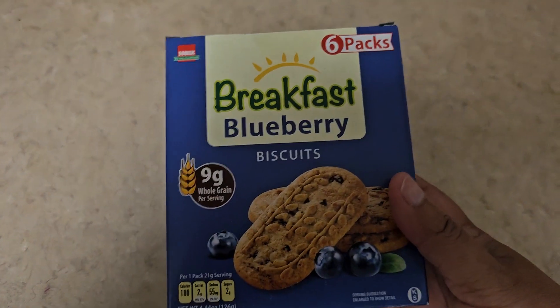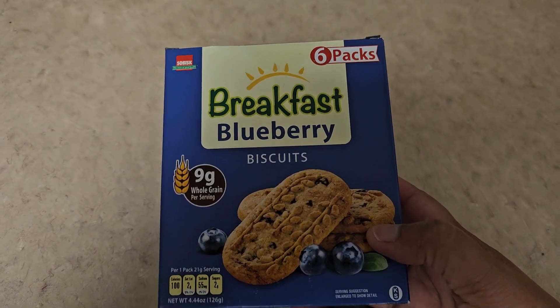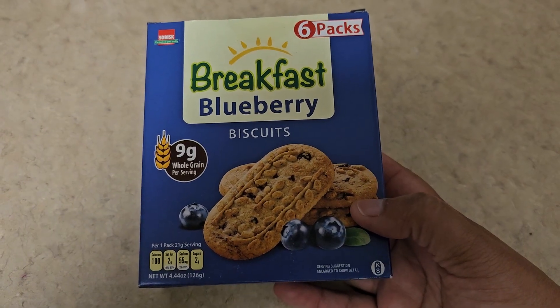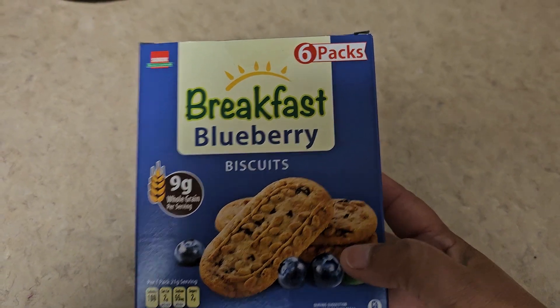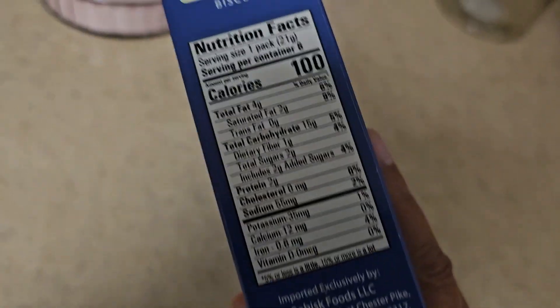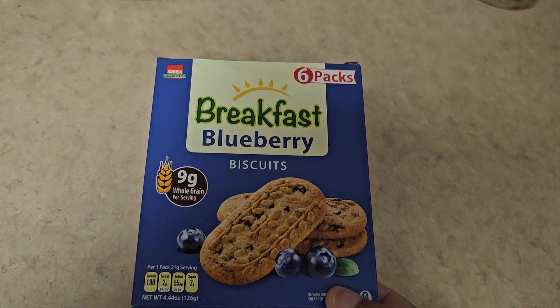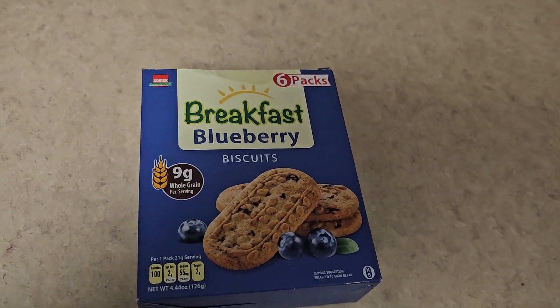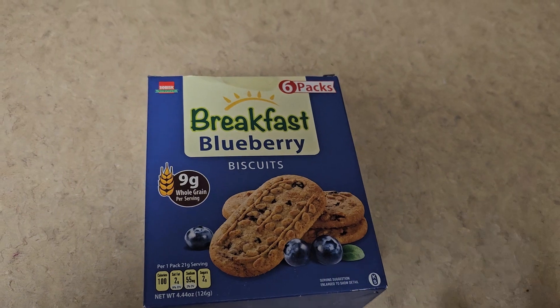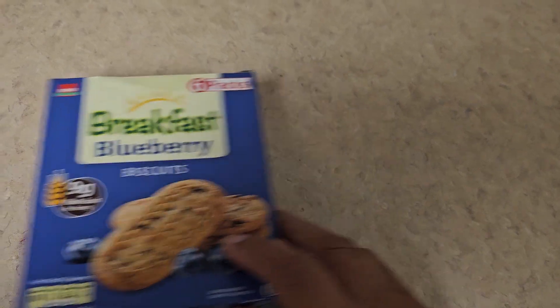And here are the food items I got. Breakfast Blueberry Biscuits — oh my gosh. You get six packs, two in each. These are so good, guys. I highly recommend these if you have not tried them. I like the cinnamon ones but they haven't been carrying the cinnamon ones. I got this one for myself — I like to have these kind of snacks. They're so convenient, you can put them in your purse. When you're on the go and you haven't eaten anything, these help a lot.